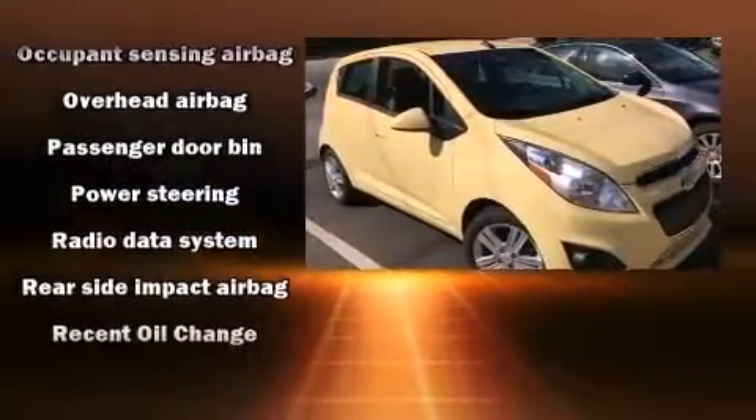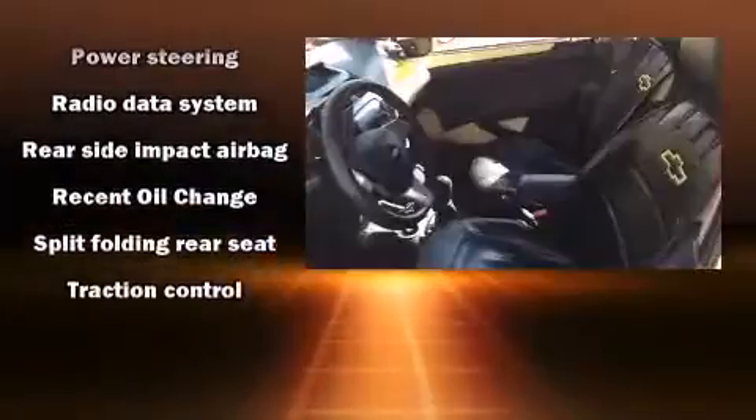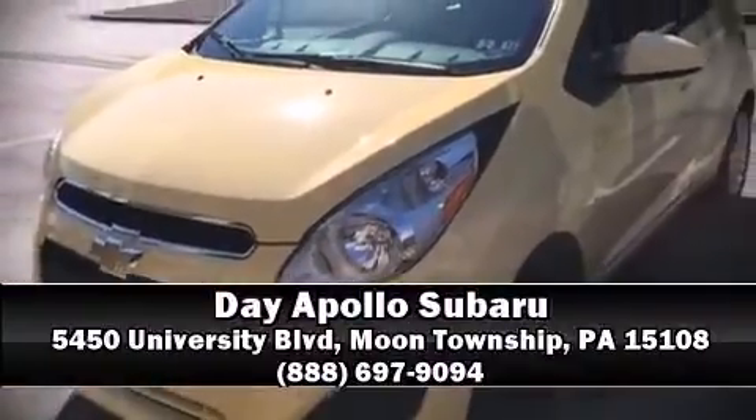For added security, Dynamic Stability Control supplements the drivetrain. Our sales reps are extremely helpful and knowledgeable. Come on in and take a test drive.